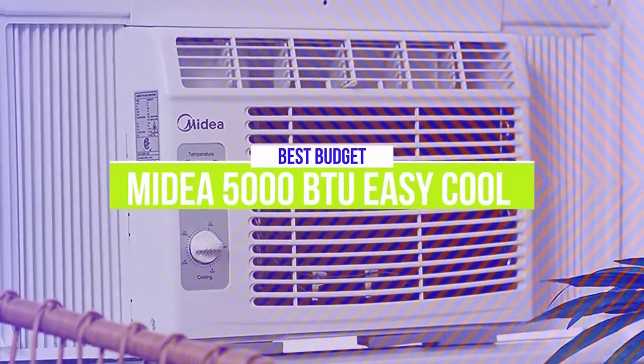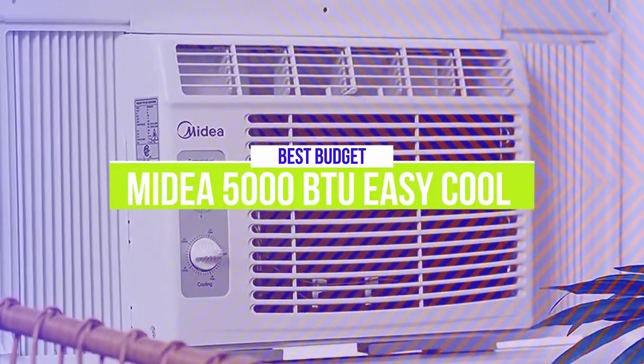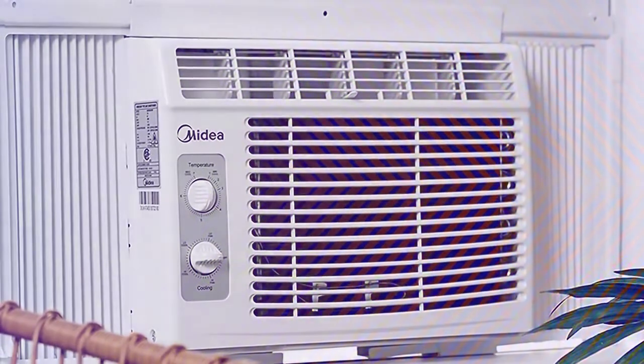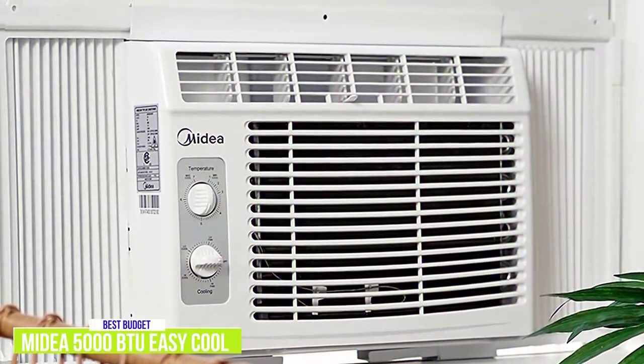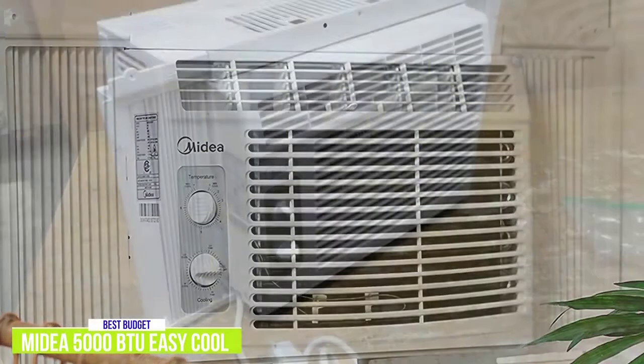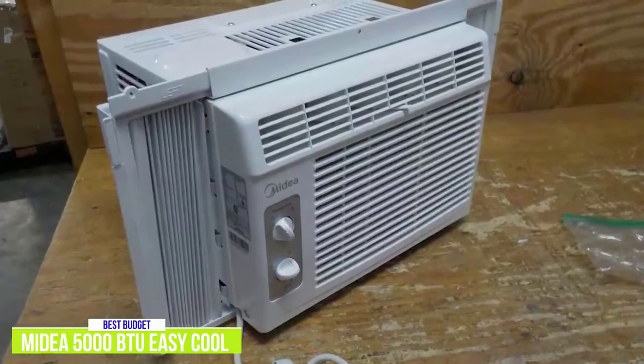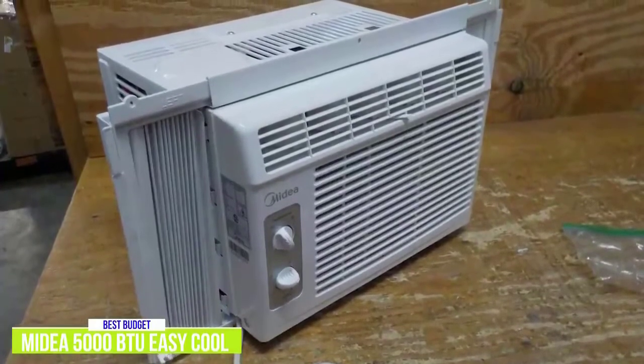The fifth product on our list is the Medea 5000 BTU Easy Cool Window Air Conditioner. This is our best budget air conditioner. If you're looking for a budget air conditioner with a compact design, the Medea 5000 BTU Easy Cool Window Air Conditioner is the one for you. For around $170, you'll like that the Medea is easy on your budget and perfectly suited to cool a room up to 150 square feet.